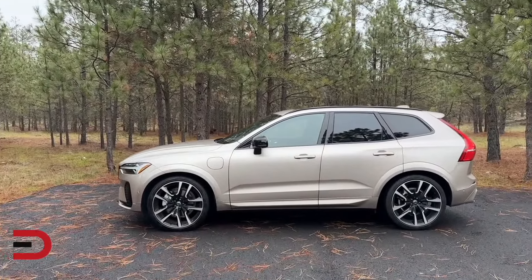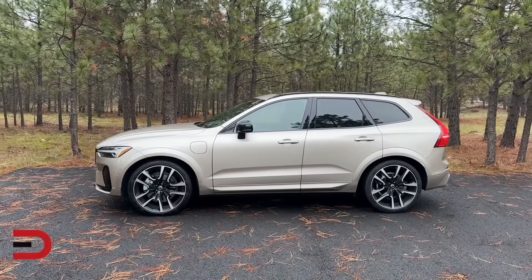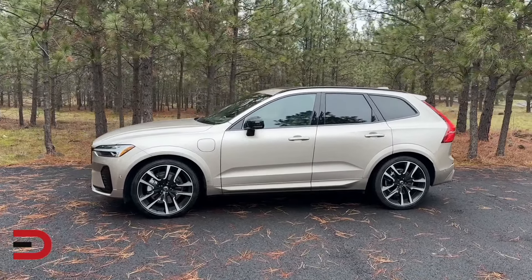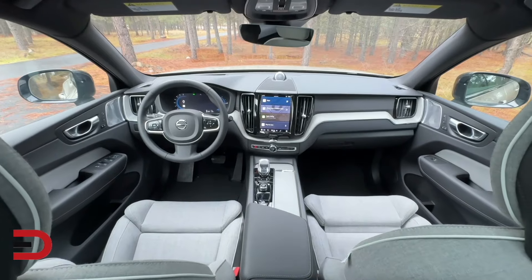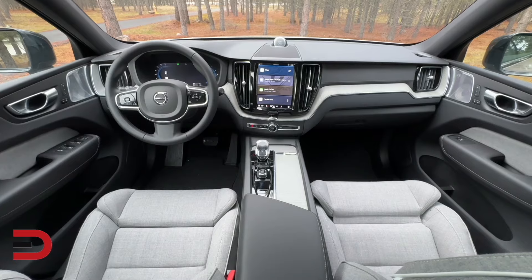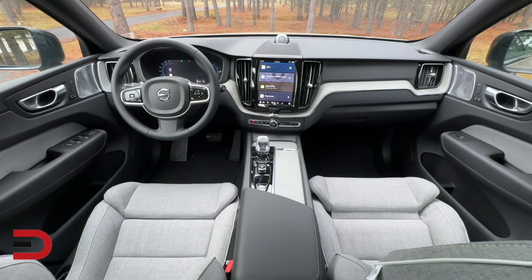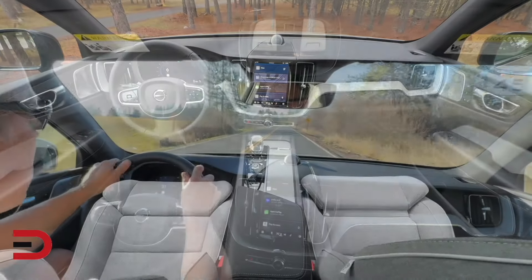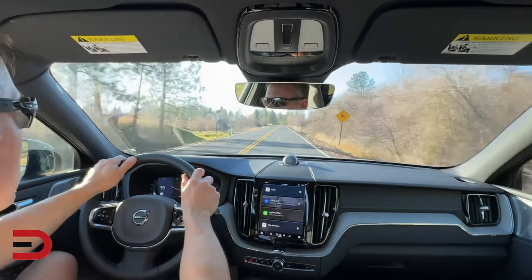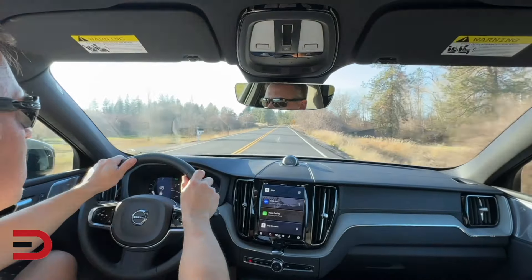Despite its reputation for safety and reliability, the Volvo XC60 receives a disappointing reliability score of 21 — worse than the Rivian. While praised for its upscale interior and advanced safety features, this luxury SUV has been plagued by various mechanical issues including engine problems and electrical malfunctions. Carefully weigh the positives and negatives in terms of long-term reliability before considering an XC60.